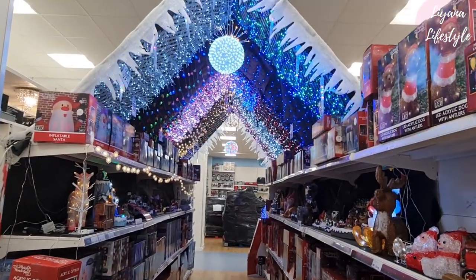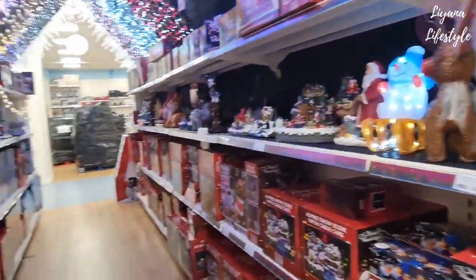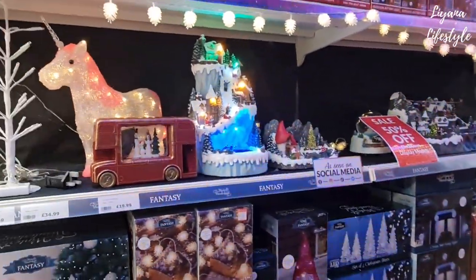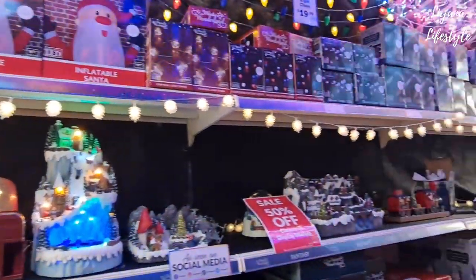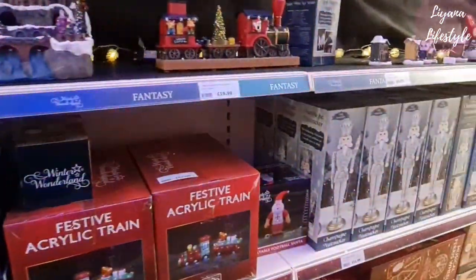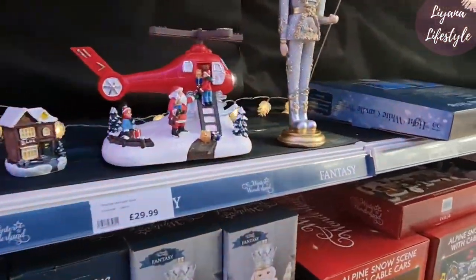They've still got this going on upstairs, which is quite nice to see. I love this and it's all 50% off — let's just pretend it's Christmas! But it's funny because you can't feel it in the air — it is so weird. 50% off all of these.